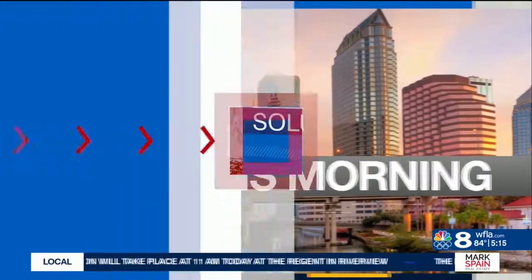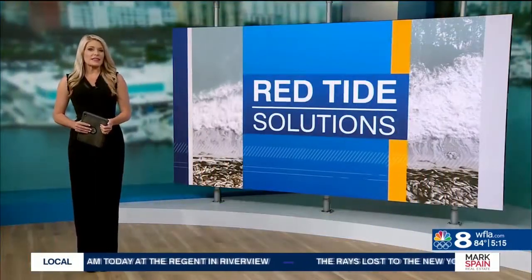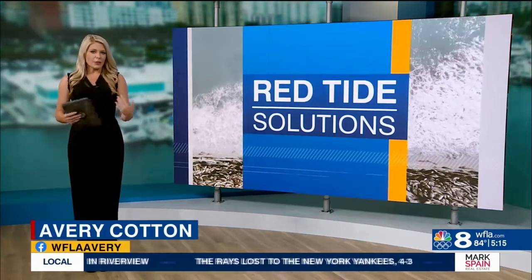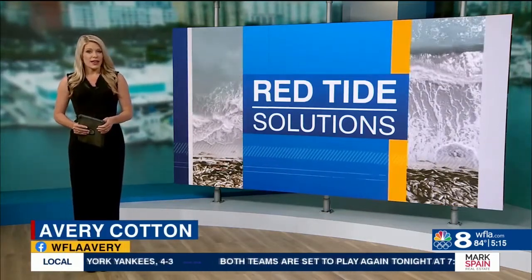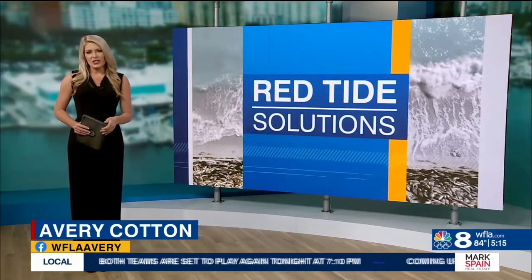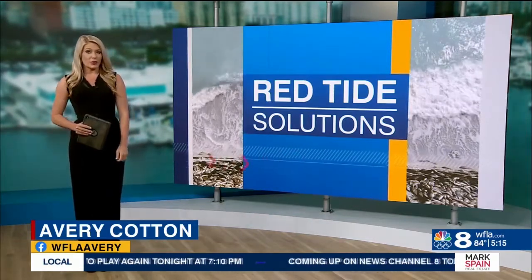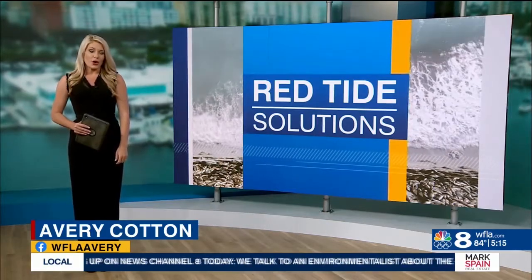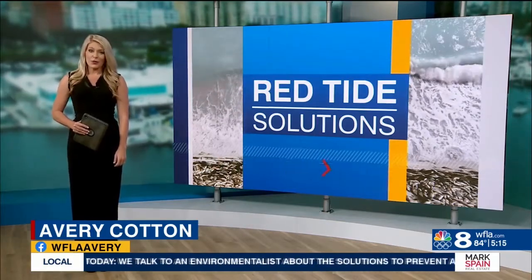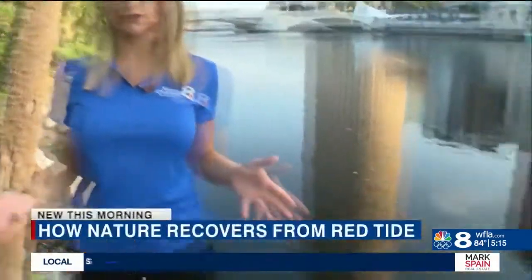It is 5:15 new this morning. Red Tide has been plaguing Tampa Bay for weeks now, and we continue to see millions of dead fish piling up on our beaches. We wanted to know what solutions there are to prevent another red tide crisis. Aid on Your Side's Amanda Holley spoke with a local non-profit working on natural ways to clean our waters. Limiting excess nutrients from getting into the bay is the best way to prevent a widespread outbreak like this from happening in the first place.